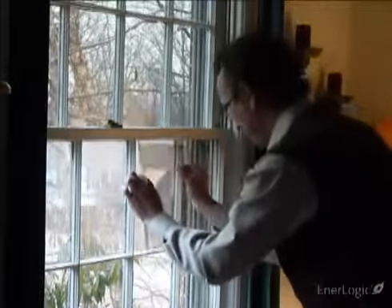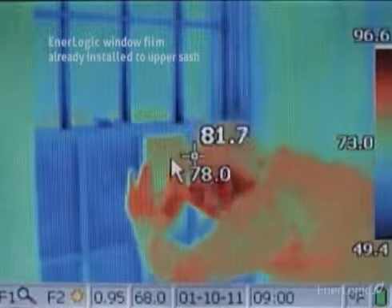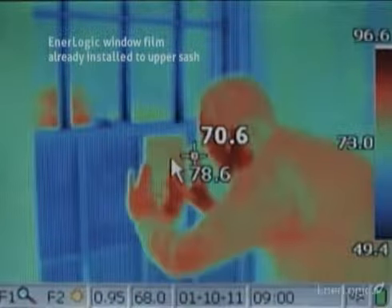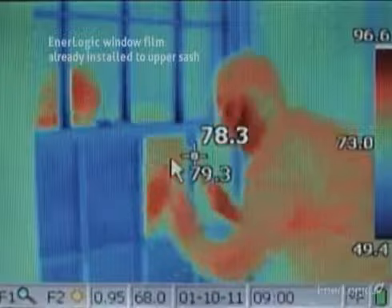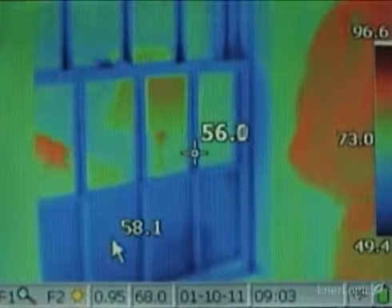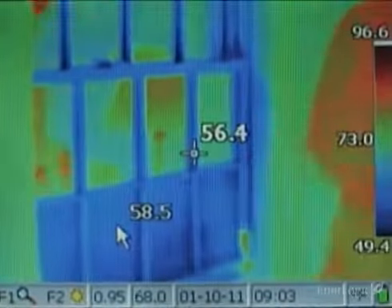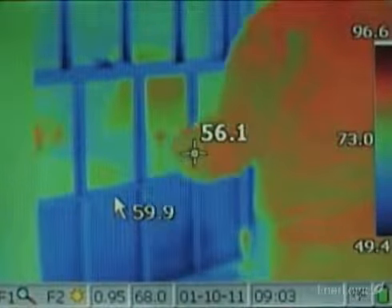The moment EnerLogic film is installed, the window becomes a near-perfect reflector of radiant heat. With the thermal camera, the reflected warmth of the room's walls, which appear yellow, a room lamp, and the body of the installer — which appear orange and red — becomes dramatically visible. This is the essential meaning of a low-E surface.